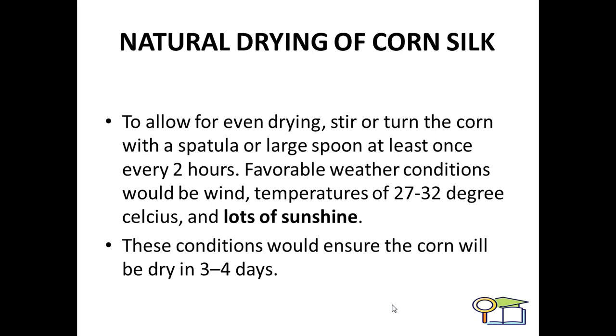There are certain drying methods. The natural drying process method involves drying under low-intensity sunshine at a temperature of 27-32 degrees Celsius. Every 2 hours, use a spatula to rotate the positions of corn silk for even drying, and then use it in the form of extract or tea. Favorable weather conditions with temperatures of 27-32 degrees Celsius and lots of sunshine will ensure the corn silk dries in 3-4 days.